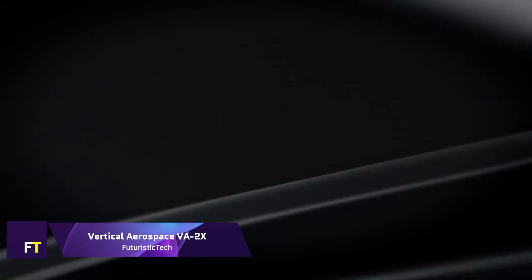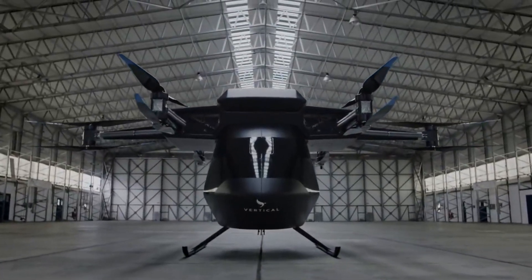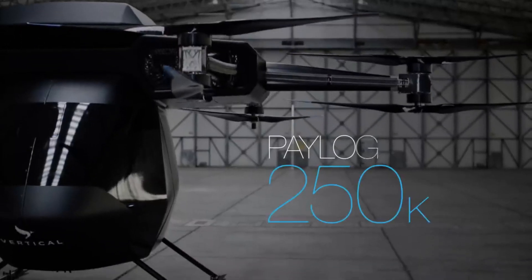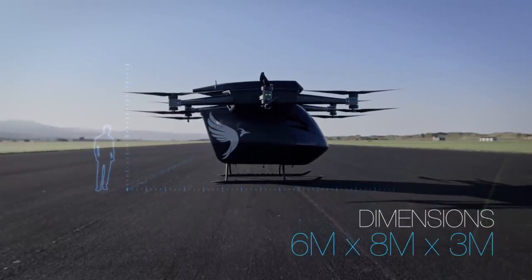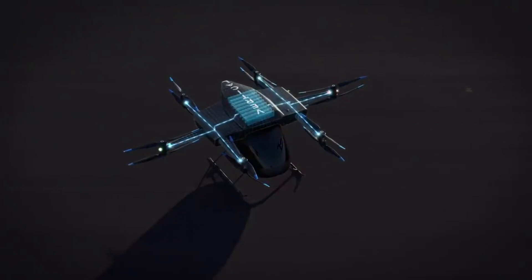An electric vertical takeoff and landing aircraft developed specifically for urban transportation, the Vertical Aerospace VA-2X — sometimes referred to as the VX-4 — is a pioneering aircraft. It is completely electric, environmentally friendly, and convenient. The VX-4 is supposed to have a range of up to 100 miles and a cruise speed of up to 150 miles per hour. Its goal is to cut travel times down to minutes by utilizing a nimble vertical takeoff and landing system.